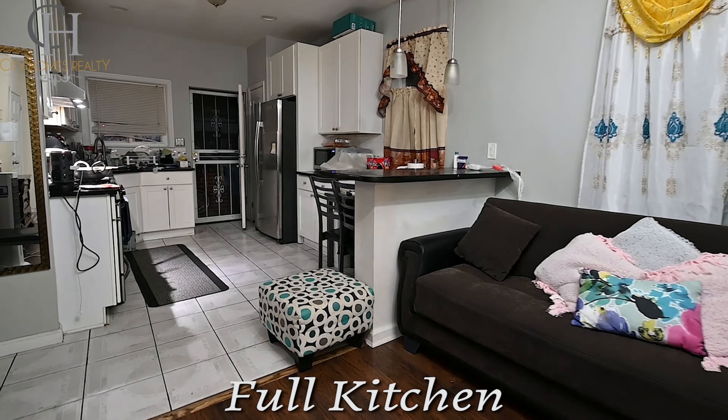For more information, contact City Homes Realty Group. One of our team members will be here to help you accomplish your dream.